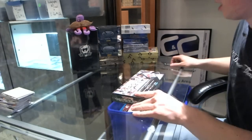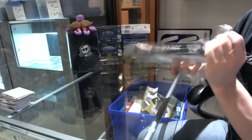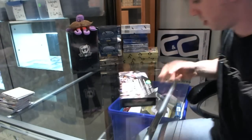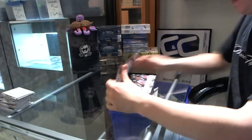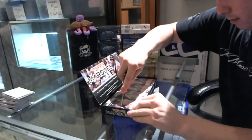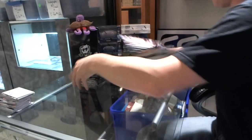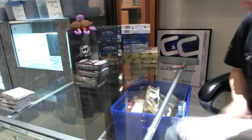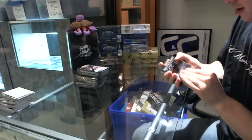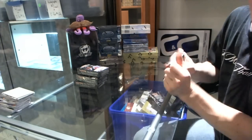Here we go — Chef Jason's Box, 2011 Topps Marquee Baseball. Might as well get that out of the way. Of course I didn't cut all the way through. You've got to love it.